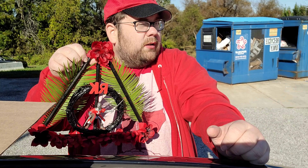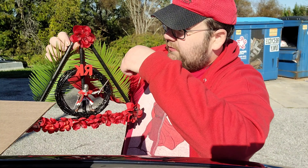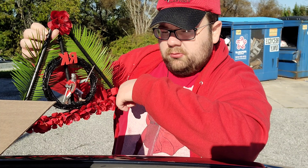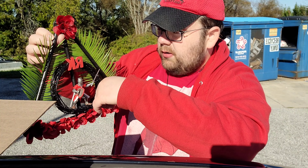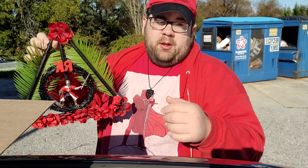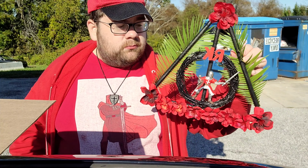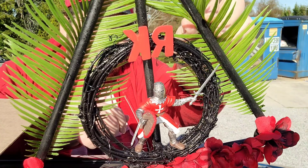She's been making Harry Potter wreaths lately — the Deathly Hallows. Let's see if I can remember this: the Cloak of Invisibility, the Ring, the Elder Wand. It's amazing how she got the Red Knight in there, the RK on the top.